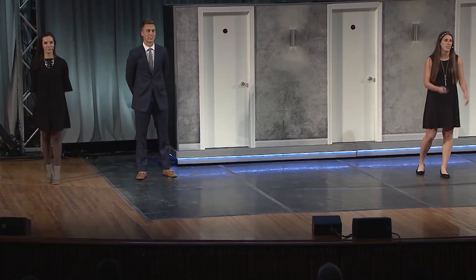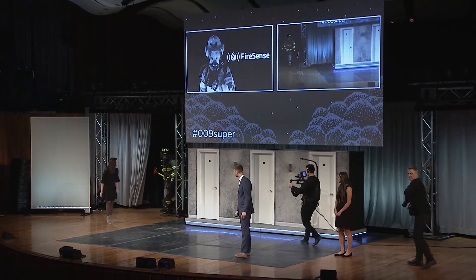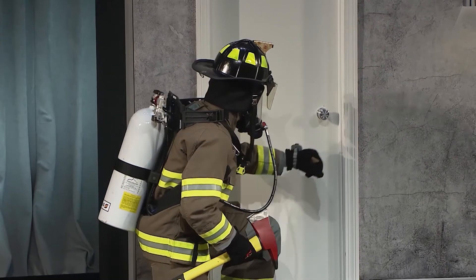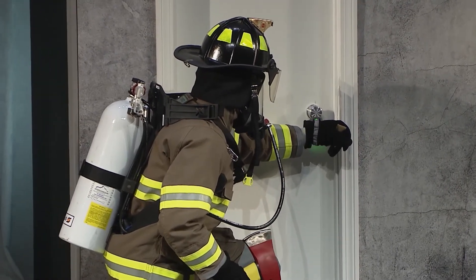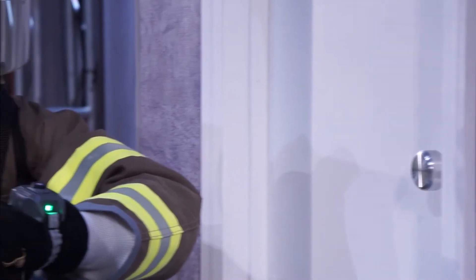We are thrilled to introduce FireSense, a wrist-worn device that allows firefighters to detect thermal danger behind closed doors. Here's firefighter Matt. He moves towards the first door and places the sensing surface of FireSense against the doorknob. After just two seconds, a quick pulse of vibration indicates that sensing has finished.